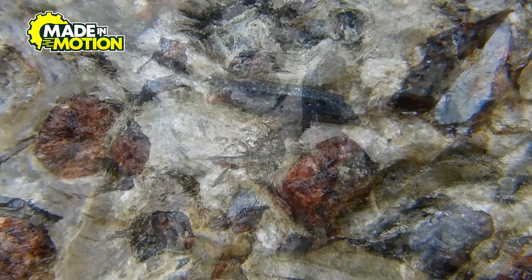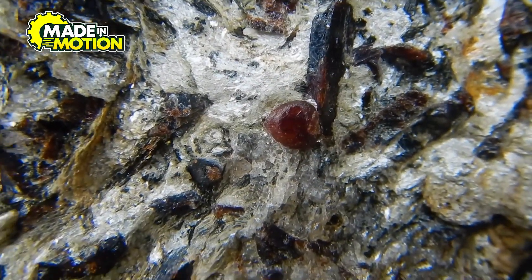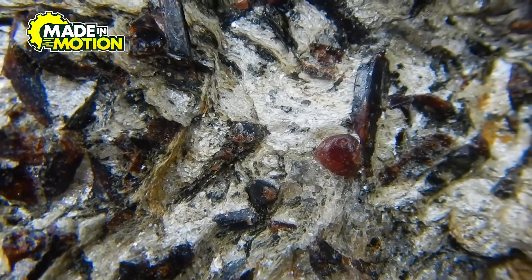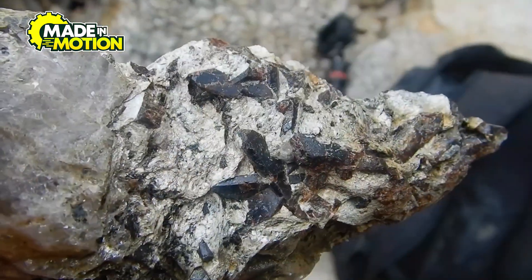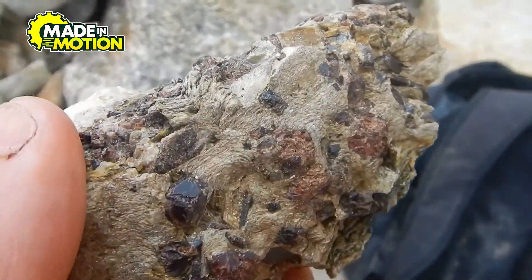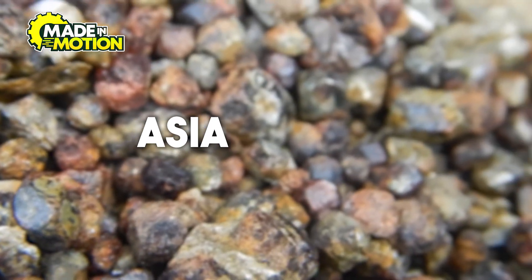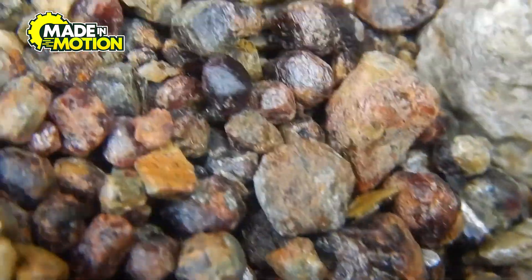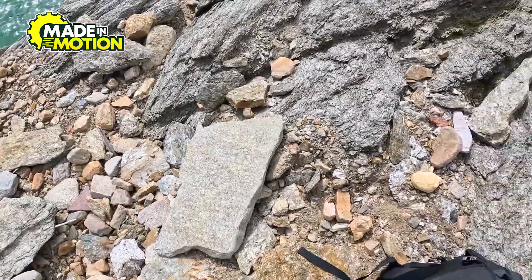Regardless of where they come from, all bloodstones go through the same natural process to form, taking millions of years to develop their striking appearance. The fact that this gemstone can be found in different parts of the world just adds to its mystery and appeal. Whether you're in Asia, the Americas, or Australia, there's always a chance that bloodstone is hidden beneath your feet, just waiting to be discovered.